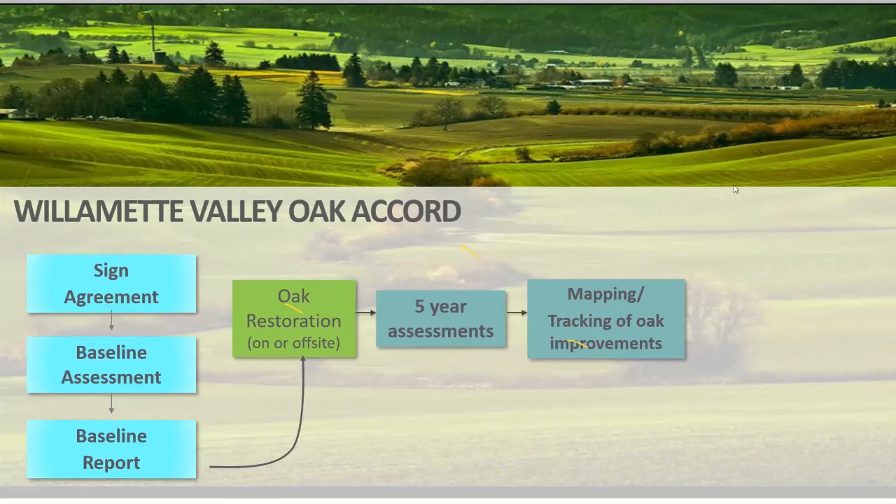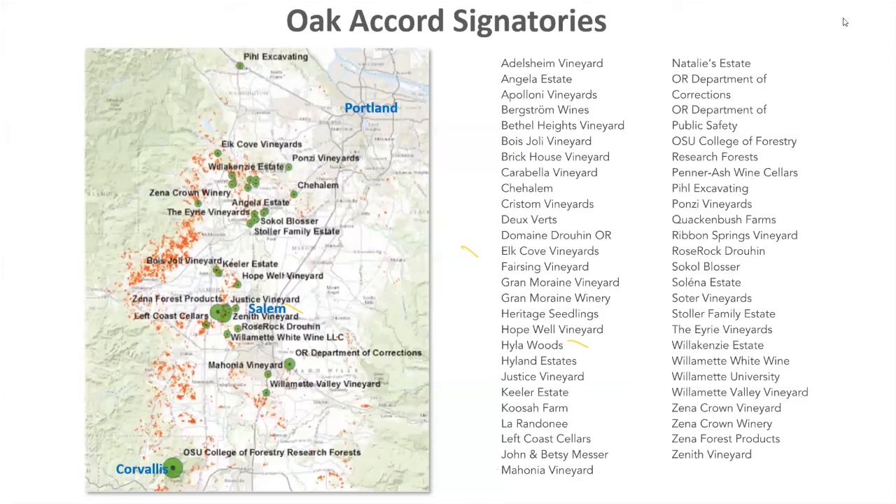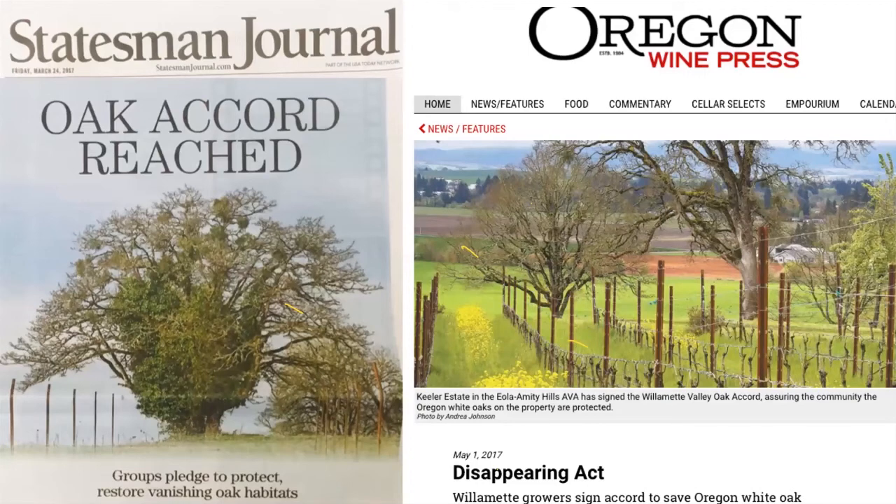We're also trying to map where these restoration projects are happening across the Willamette Valley so we can start connecting existing parcels and building a connected, resilient network. We started with 42 signatories — most of them vineyards, kind of the leaders in stewardship. Xena Forest Products was a founding signatory, and we had Oregon State University College Forest and a couple of state agencies sign on as well.